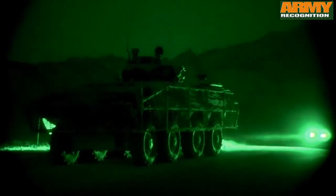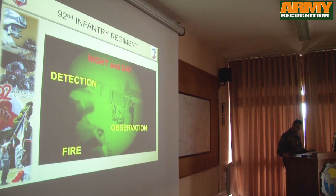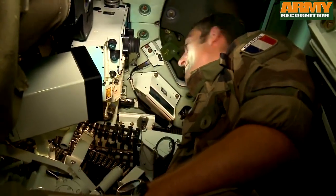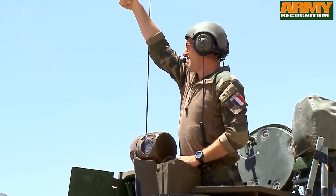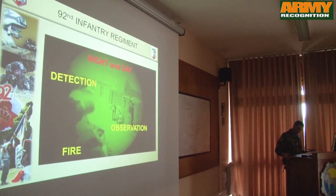They provided a better surveillance capability and a larger area of observation for the battle group and the company groups. The laser rangefinder coupled with the GPS gave us precise information — in particular, the precise location of insurgents — thus enabling positive identification.